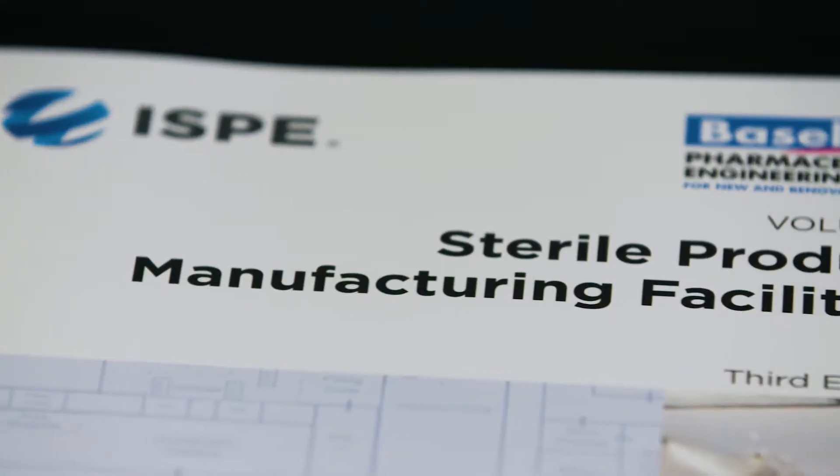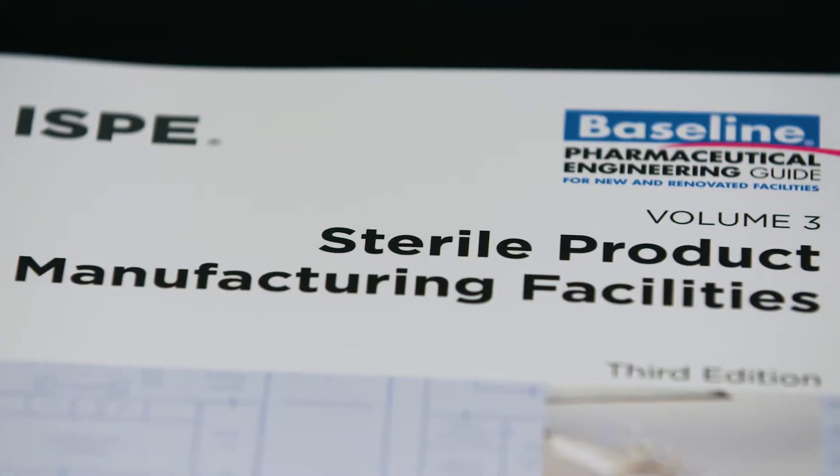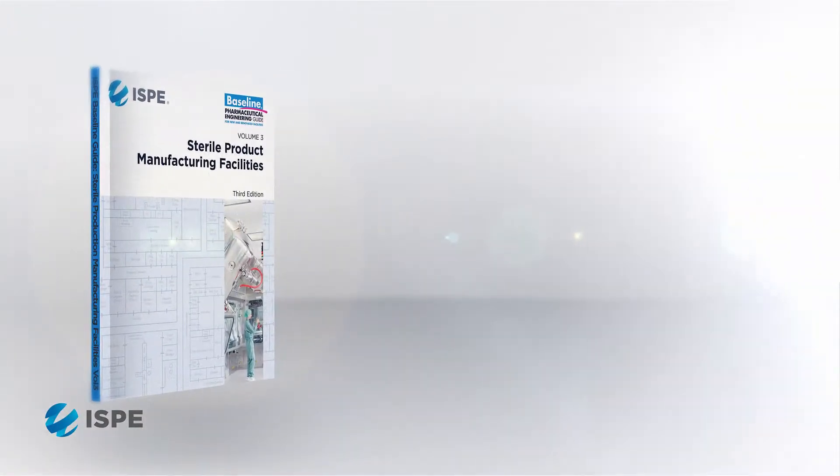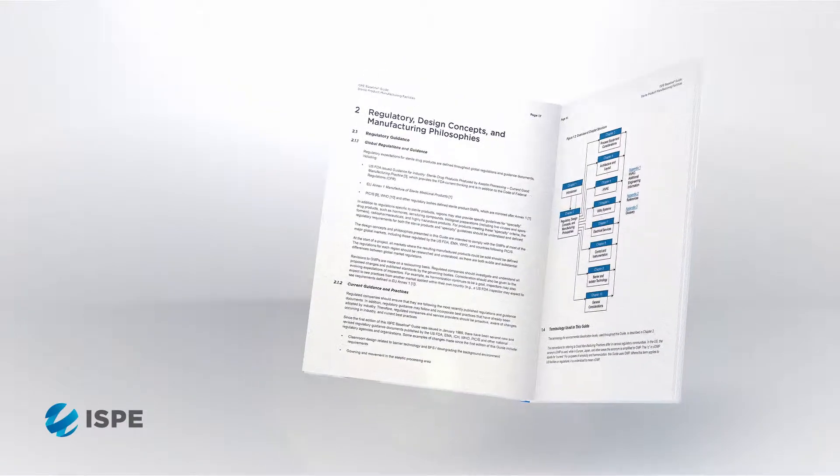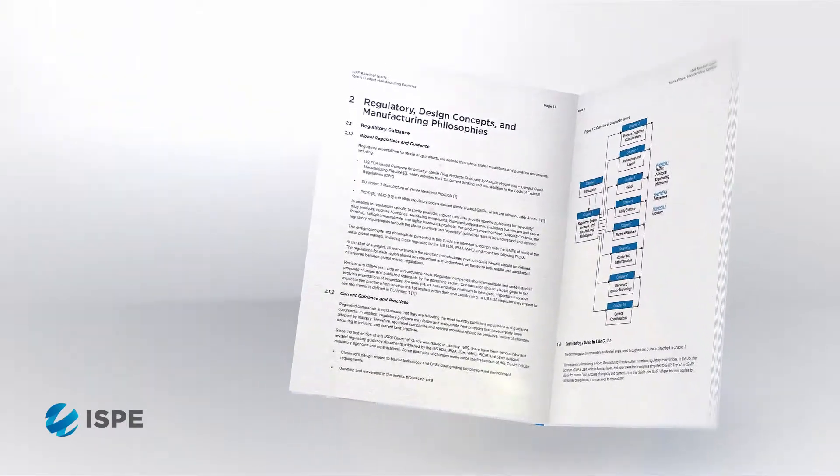The regulatory guidelines from the different agencies are very vague. There can be a lot of challenges to deciding whether something is under-designed or over-designed, and so trying to address the requirements of the regulatory guidelines was one of the things we wanted to address with the ISP sterile guidelines.